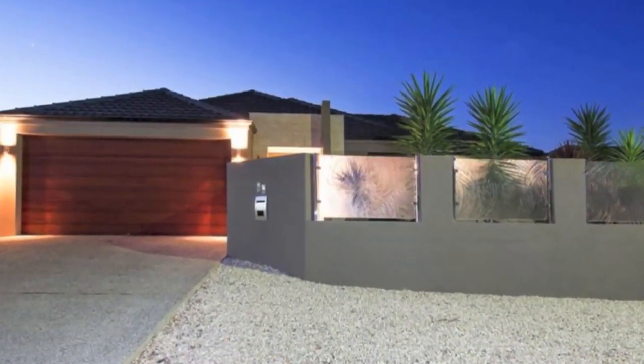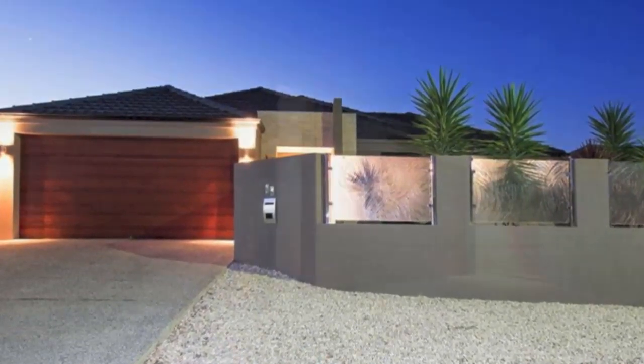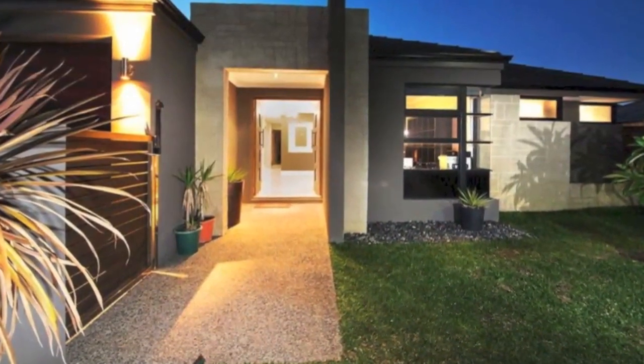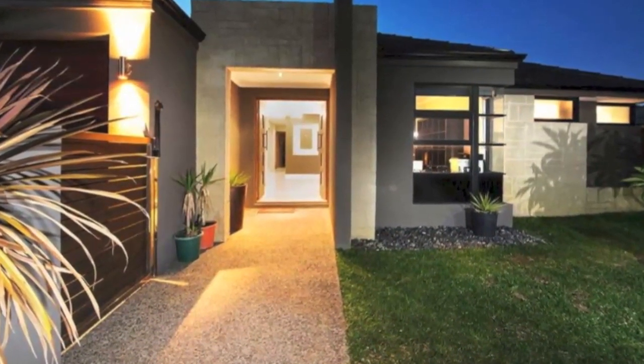Finished off with aggregate concrete, double garage, side access for your boat, caravan or work vehicle, reticulated lawns and garden, all on a massive 690 square metre block.